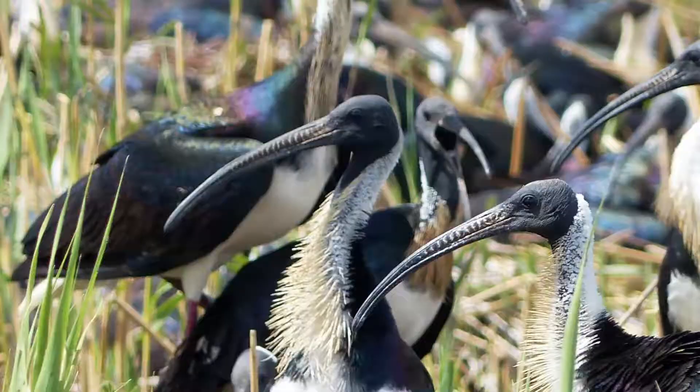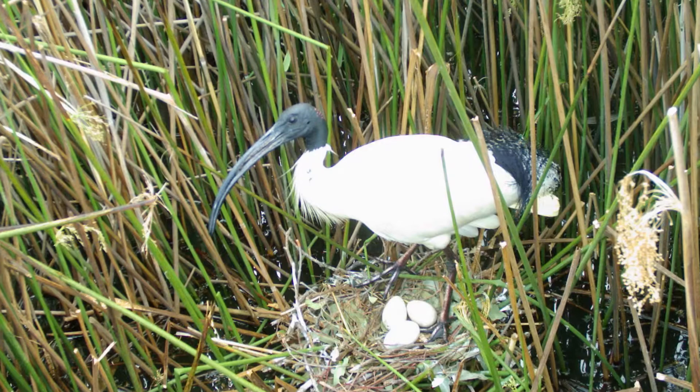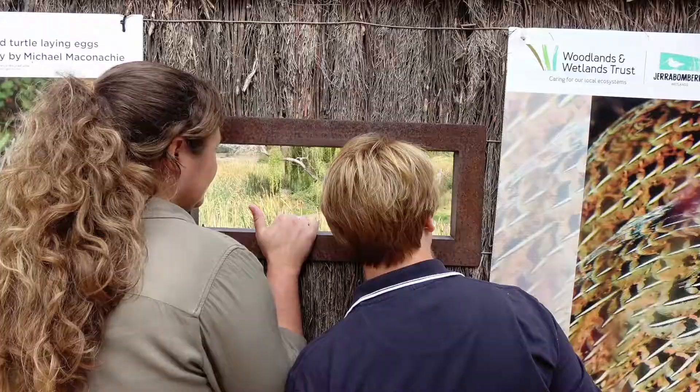The straw-necked ibis tends to be a bird found more inland. It breeds in huge numbers inland and moves up and down the Murray-Darling Basin and across Australia, whereas the Australian white ibis doesn't seem to move quite as much and tends to stay more resident — and that's why once it's moved into cities it tends to stay.